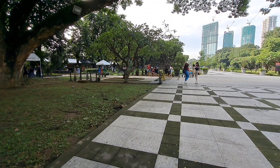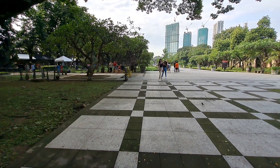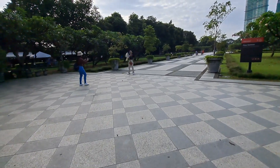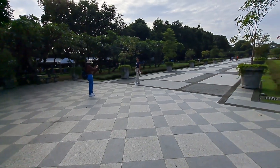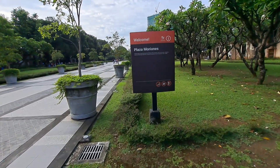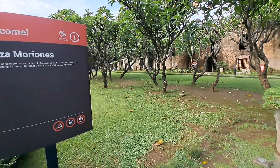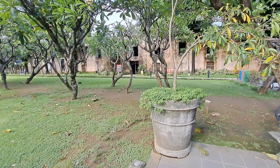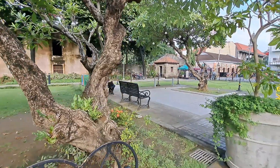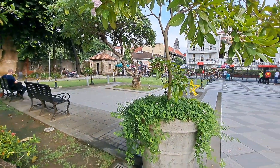This is the parade ground or formation ground of the soldiers — this wide open area here on the right side. This is not yet the main part of Fort Santiago. This is Plaza Moriones, the formation ground of the soldiers during Spanish time. It was also used the same way by the Japanese during World War II. There were no plants then because this was a military camp.